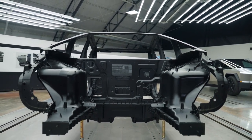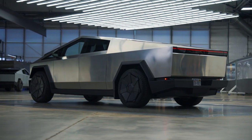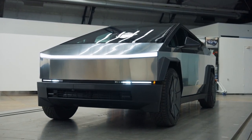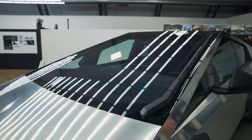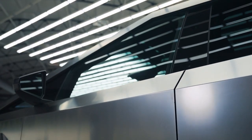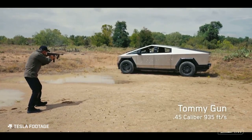Beneath its futuristic shell, the Cybertruck is packed with cutting-edge technology. The centerpiece of the interior is a 17-inch touchscreen display, the nerve center from which you control everything from navigation to entertainment to climate control. The Cybertruck boasts advanced autopilot capabilities, using an array of cameras and sensors to navigate the roads with minimal human intervention — this is a vehicle that can literally drive itself. And let's not forget the digital rearview mirror, providing a live feed from a high-definition camera, rendering traditional mirrors obsolete.